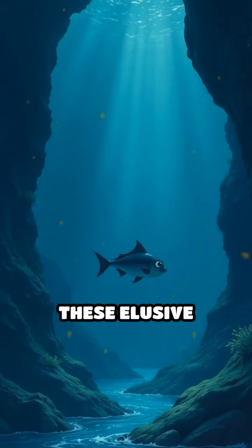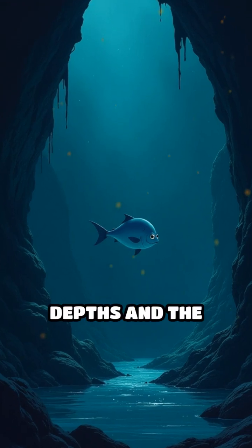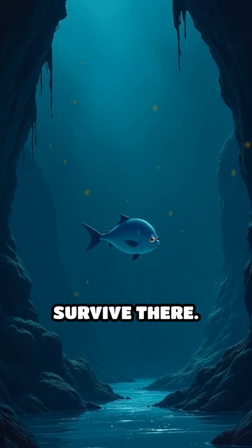Rarely seen alive, these elusive wonders remind us how little we know about Earth's mysterious depths and the incredible adaptations life has evolved to survive there.